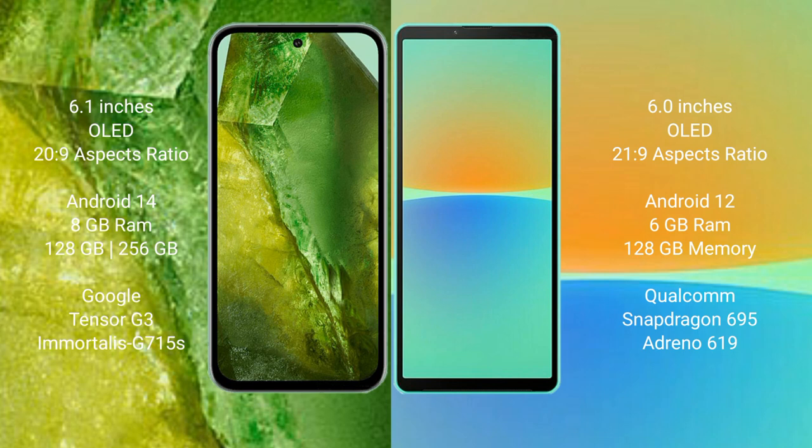Google Pixel 8a comes with 8GB RAM, 256GB internal storage, and the Google Tensor G3 processor with GPU Mali-G715.